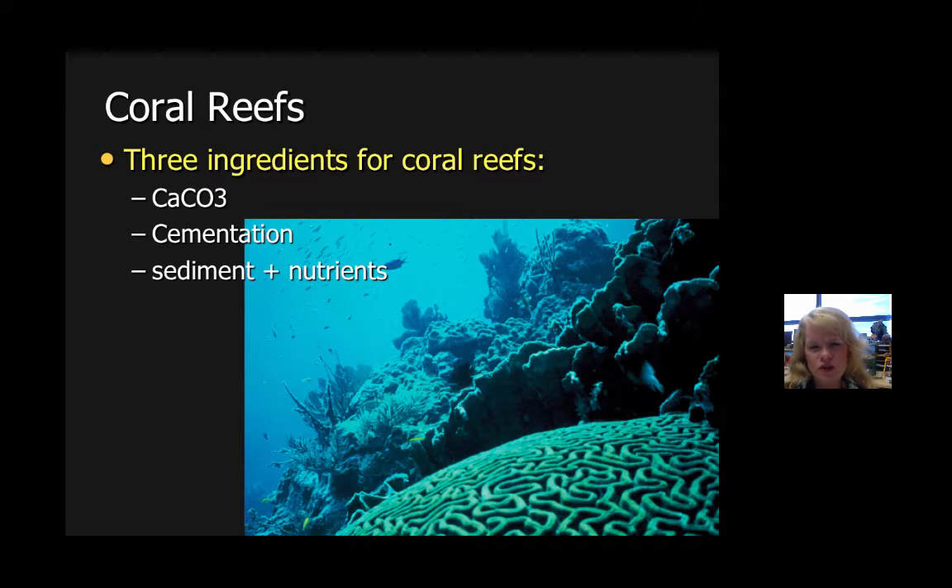Corals need a few things to operate properly. First and foremost, they need calcium carbonate, CaCO3 — that would be a great test question. They also need a way for the process of cementation to occur, and that calcite and calcium carbonate allow that to happen. They also need sediment and nutrients and the ability to photosynthesize in order to properly operate.